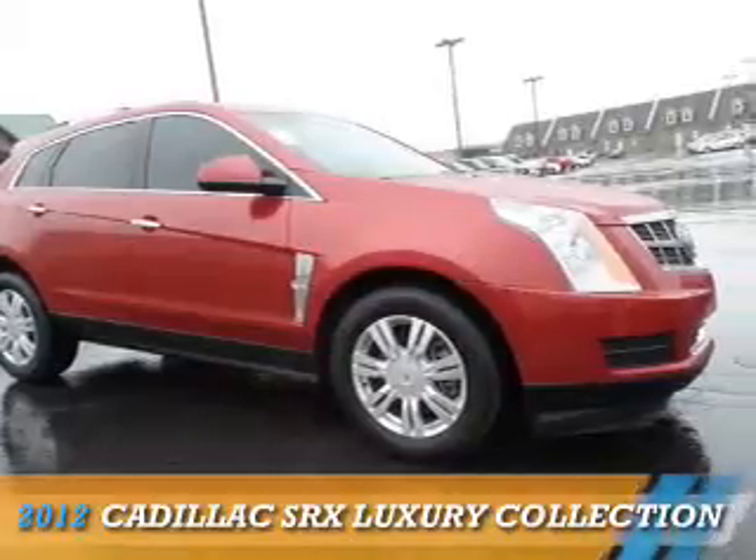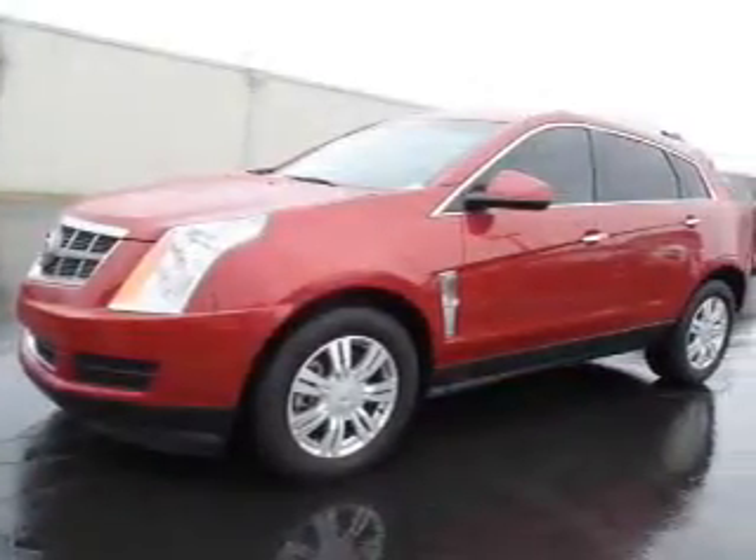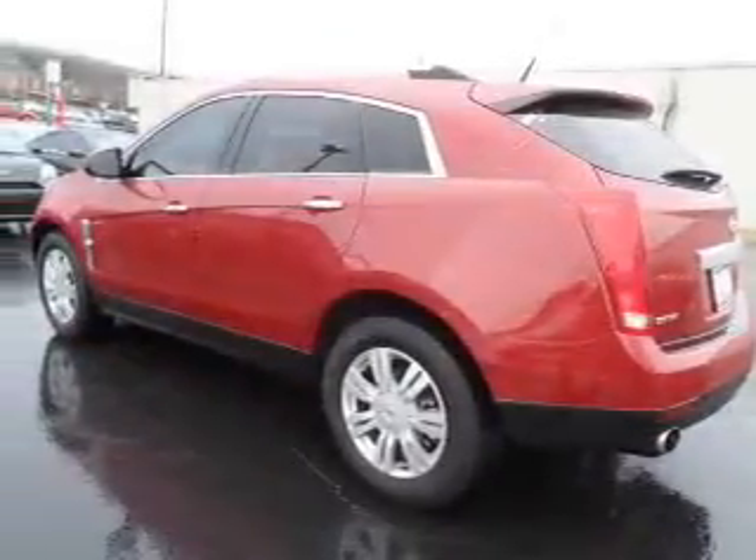Presenting the 2012 Cadillac SRX. It's powered by front wheel drive, a 3.6 liter six cylinder engine, and a six speed automatic transmission.